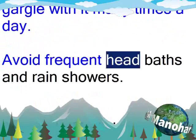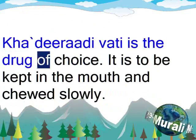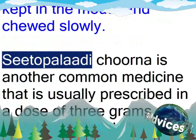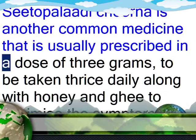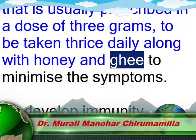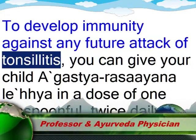Avoid frequent head baths and rain showers. Ayurvedic medicines: Kaderadi vati is the drug of choice — it is to be kept in the mouth and chewed slowly. Sitopaladi churna is another common medicine, usually prescribed in a dose of 3 grams, to be taken thrice daily along with honey and ghee to minimize the symptoms and develop immunity against any future attack of tonsillitis.